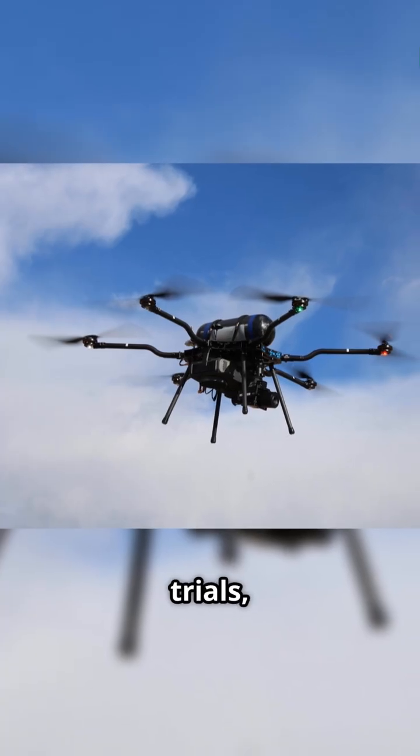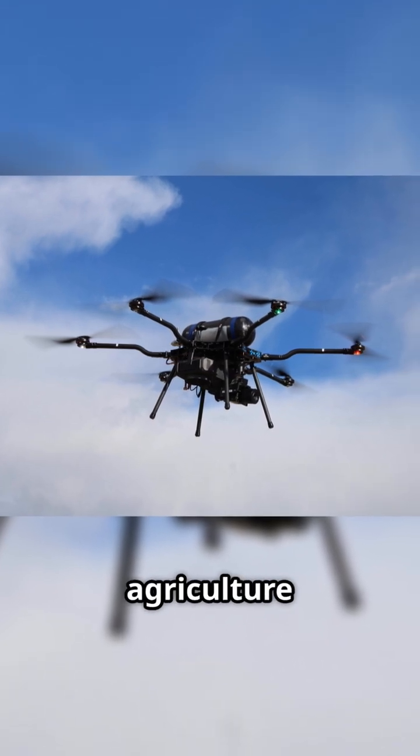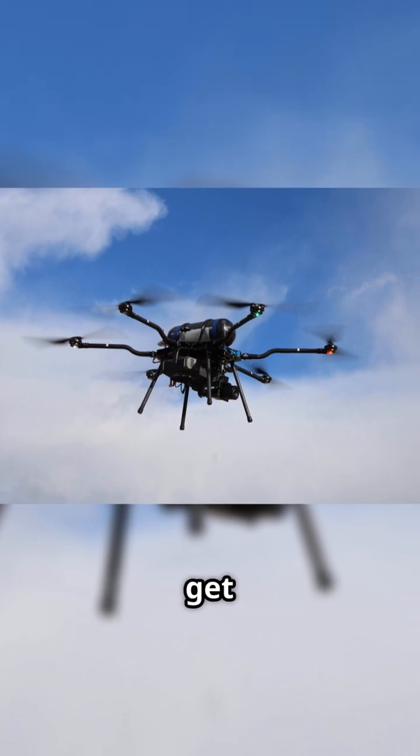This thing just passed flight trials, hitting endurance and payload goals, which means real-world missions like agriculture scans, defense, logistics, and disaster support could get major upgrades.